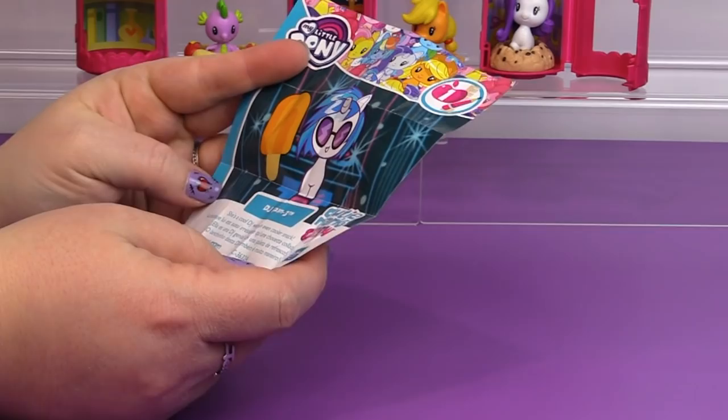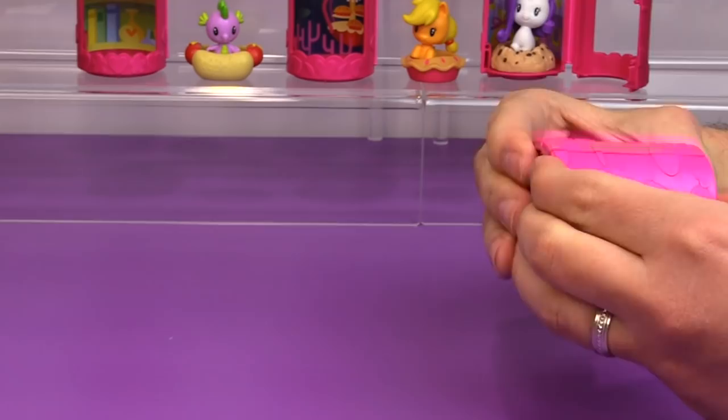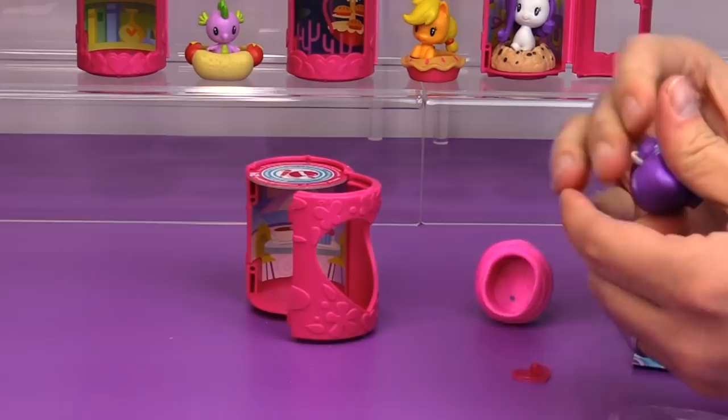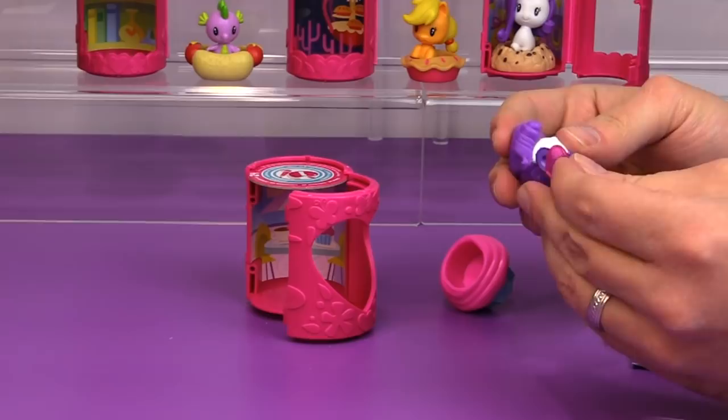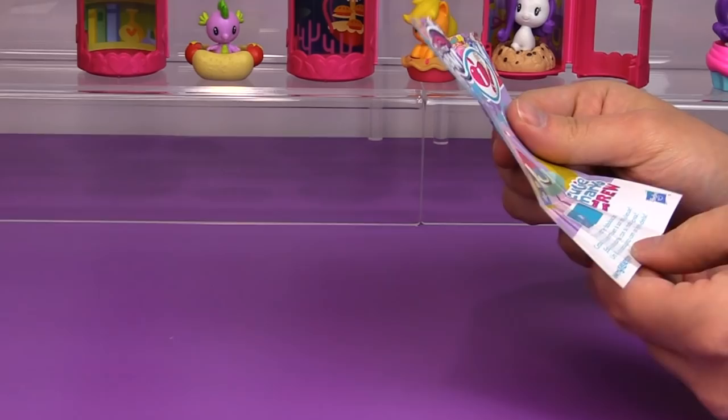Here is our next one — I have another Rarity, but this is Equestria Girl Rarity. There is a little table with a little cupcake and a little cup of coffee with an umbrella. She is so pretty and cute; I love her outfit — it's like traditional Rarity. Let's put her in her little cupcake. 'This trendy treat matches her fabulous fashion.' I am hooked on these!